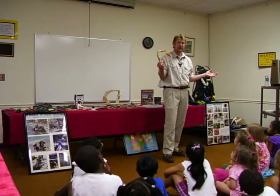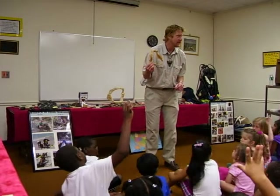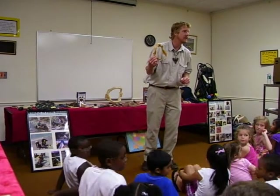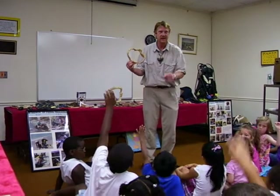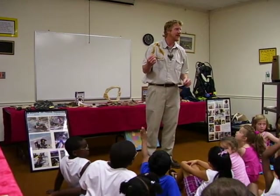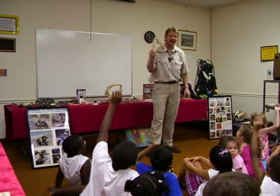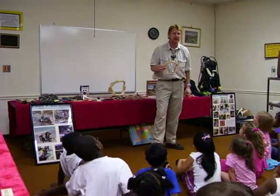They lose a lot of teeth. As a matter of fact, who knows how many teeth a shark could lose in its lifetime? Ten? Three thousand? Even more. Five thousand? Double it — ten thousand. Ten thousand teeth one shark could lose in its lifetime.